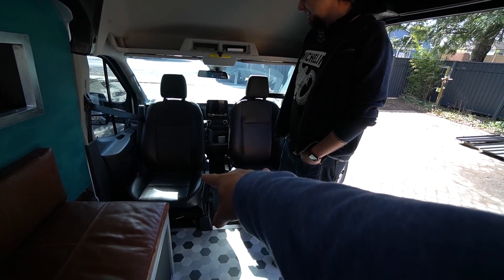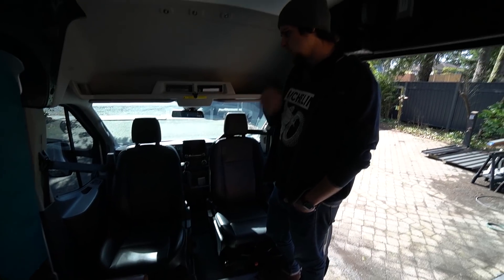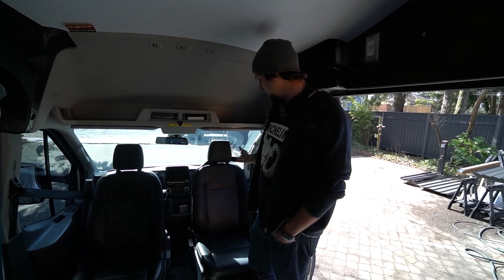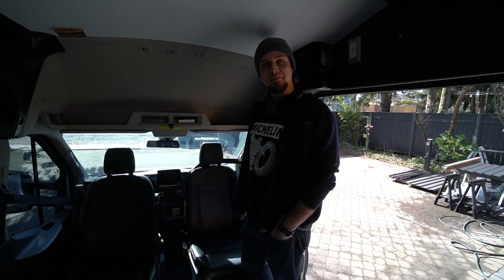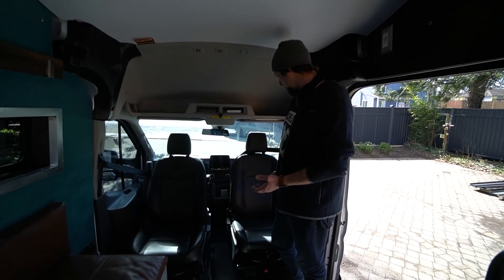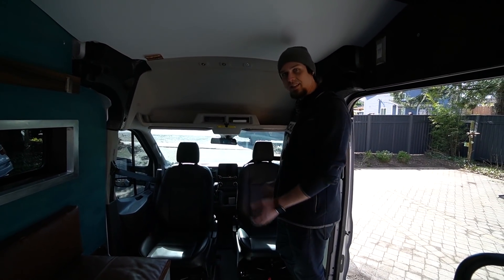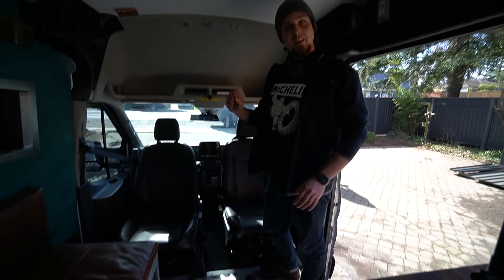The two swivel seats are aftermarket — from a company called Sprinter Swivels, based right here in the Seattle area. They're super cheap. The big thing was that they don't rattle at all. They have a big Teflon block inside where they spin, so they're just perfect.